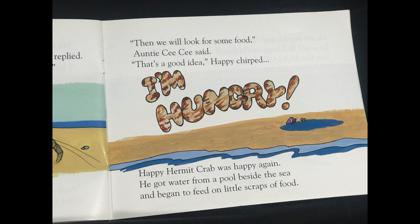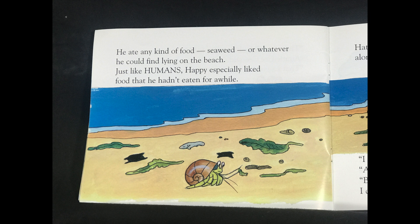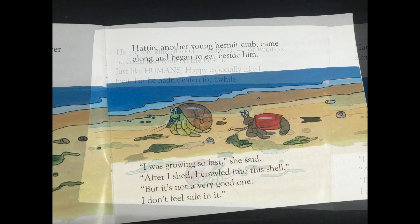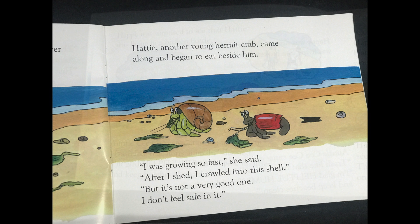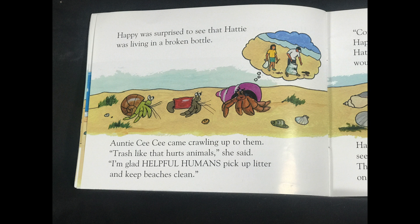He got water from a pool beside the sea and began to feed on little scraps of food. He ate any kind of food, seaweed or whatever he could find lying on the beach. Just like humans, Happy especially liked food that he hadn't eaten for a while. Hattie, another young hermit crab, came along and began to eat beside him. I was growing so fast, she said. After I shed, I crawled into this shell, but it's not a very good one. I don't feel safe in it. Happy was surprised to see that Hattie was living in a broken bottle.